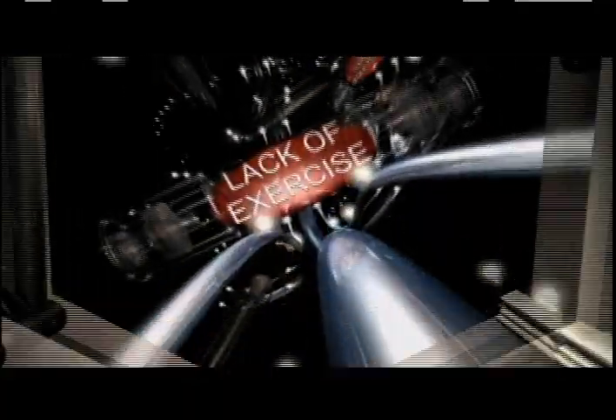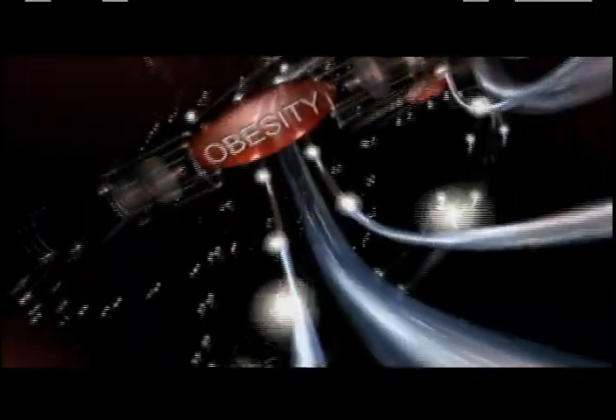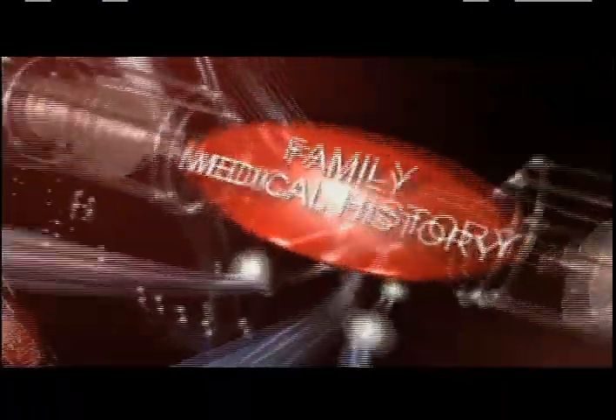Some people may not have heard of atherosclerosis, but the risk factors that contribute to it may be familiar, and include obesity, elevated blood pressure, diabetes, a family history of heart disease, high cholesterol, or simply growing older. All affect our arteries.